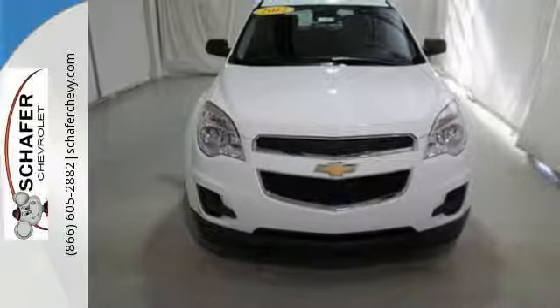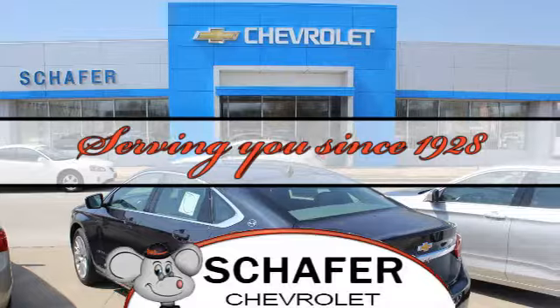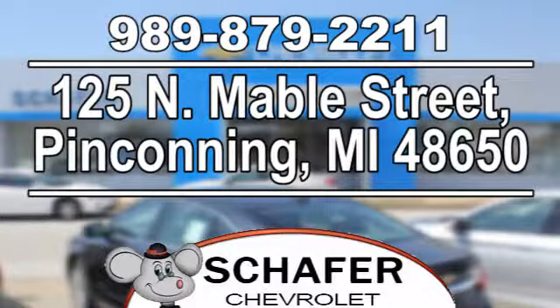Test drive it today. Schaefer Chevrolet, serving you since 1928. We're online at SchaeferChevy.com. We're conveniently located at 125 North Maybel Street in Penn County, Michigan.